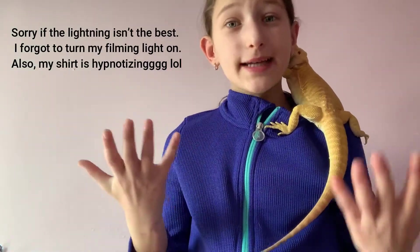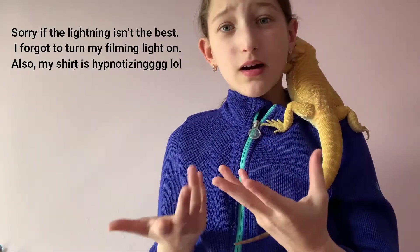Are you planning on getting a bearded dragon but you're still wondering about their diet? My name is Stella, and today I'm going to be teaching you about a bearded dragon's diet.